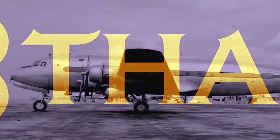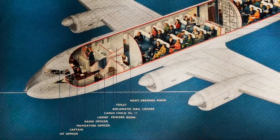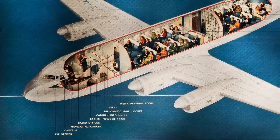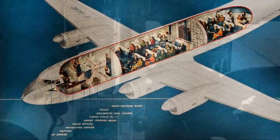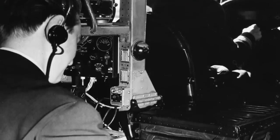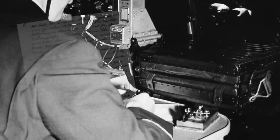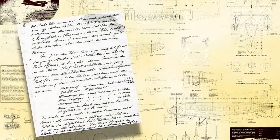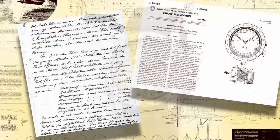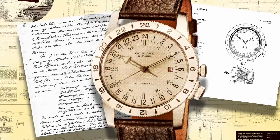The Airman itself was born following a conversation between a Glycine sales manager called Samuel Gler and Captain Ched Brown, who flew a DC-4 for Thai Airways. During a business trip to Thailand, Mr. Gler was able to travel in the cockpit, seated at the first officer's place next to Captain Brown, and was able to talk to him about watches. The captain explained how there was no watch that met the needs of pilots and shared some specifications which he believed pilots from all around the world would love and appreciate.